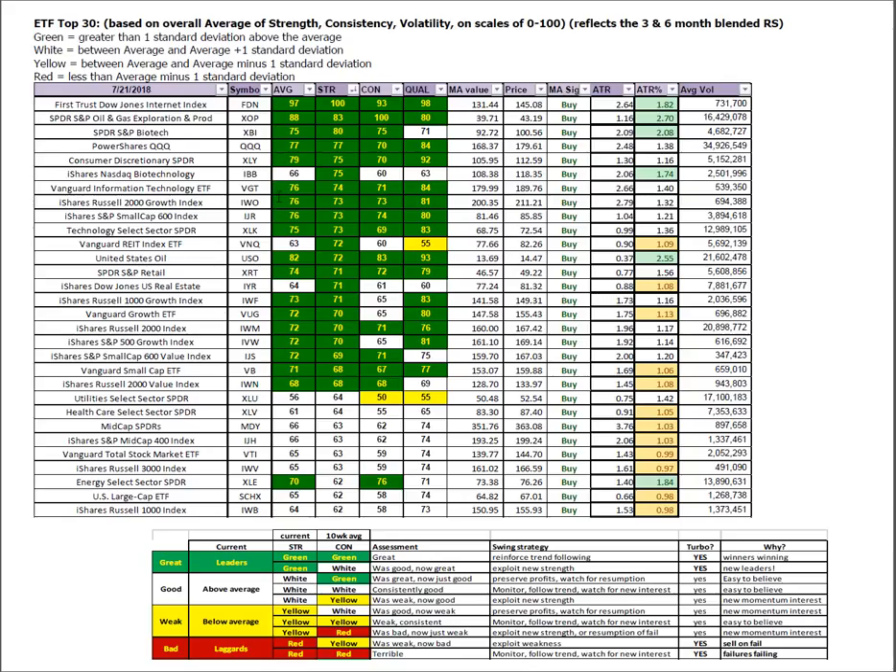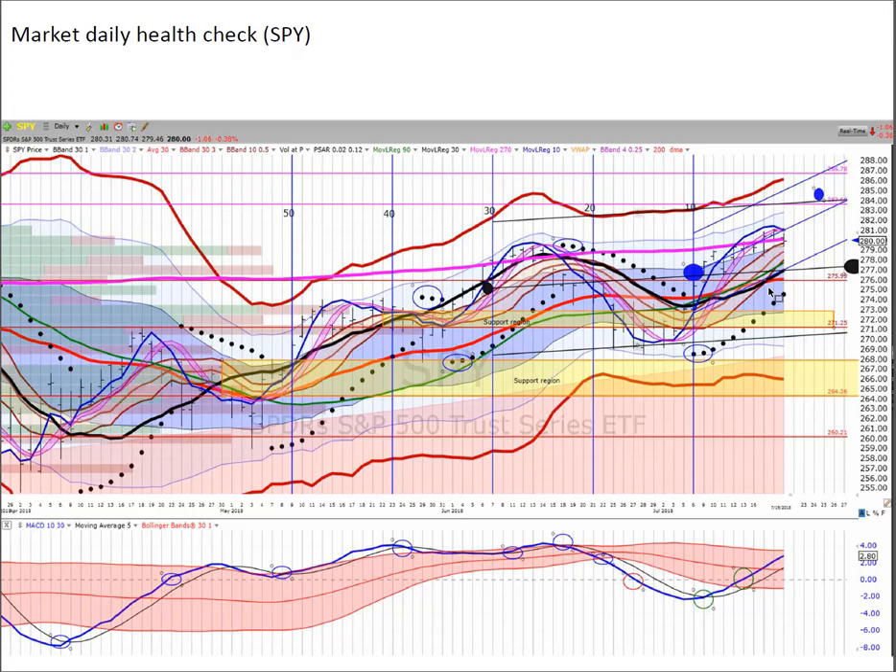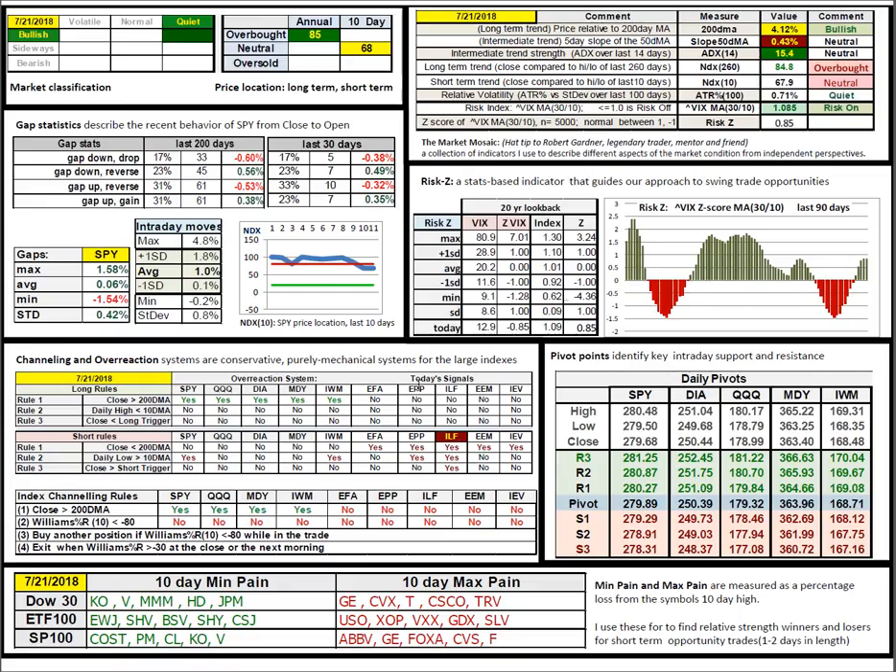ETF Top 30: biotech is a new leader, real estate new leadership. Again, you can see our strategy — self-explanatory strategy map. Shifting to the daily report: Latin America is signaling the potential short-side setup. If there is weakness in the market and more weakness in Latin America, that's your auto short right there. You can see the 10-day max panes for the three different symbol universes.